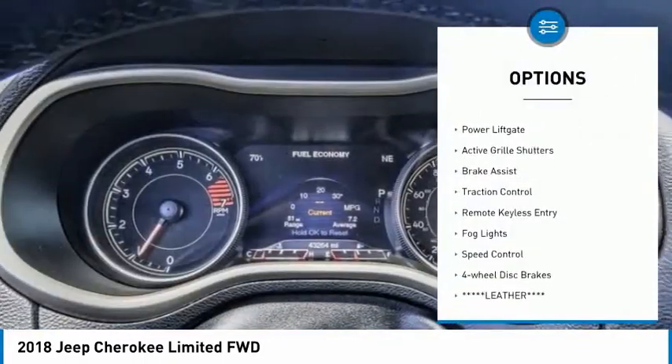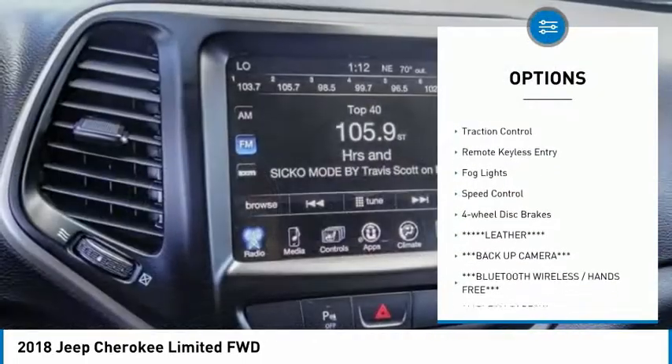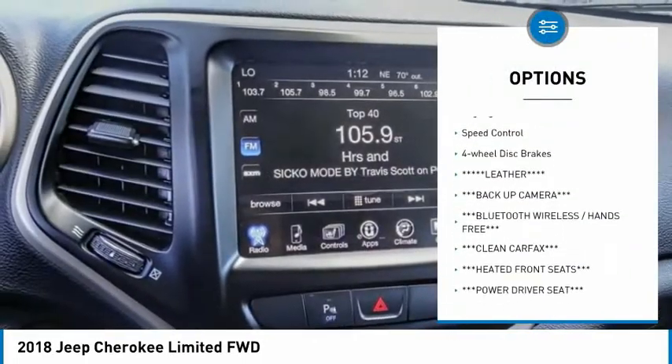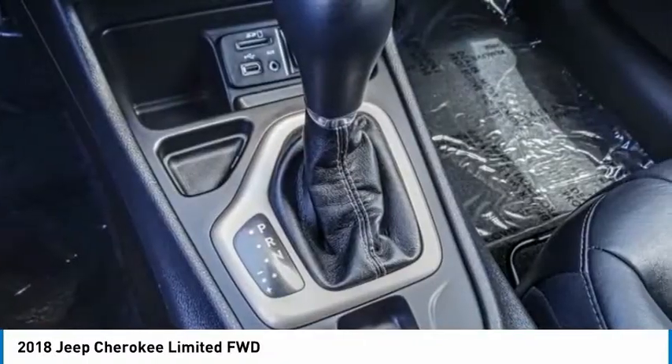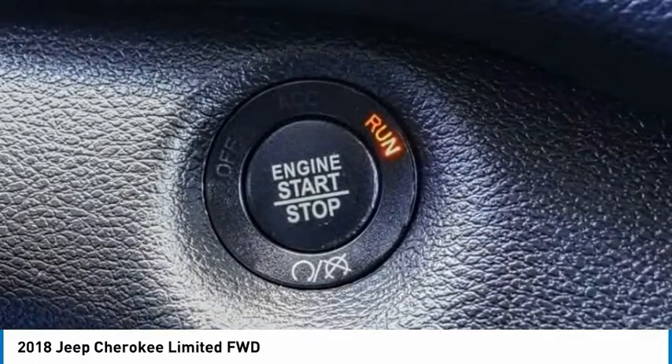Electronic stability control, alloy wheels, power lift gate, active grille shutters, brake assist, traction control, remote keyless entry, fog lights, speed control, four-wheel disc brakes.